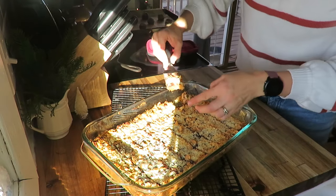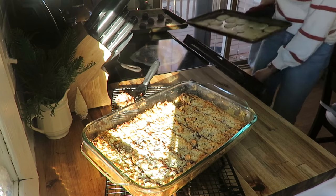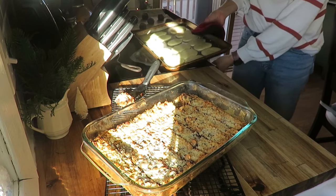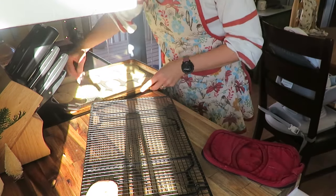My seven layer bars were done, my shortbread cookies were done, and so time to get everything cooling so that I can get out with the kids to deliver later on in the day.